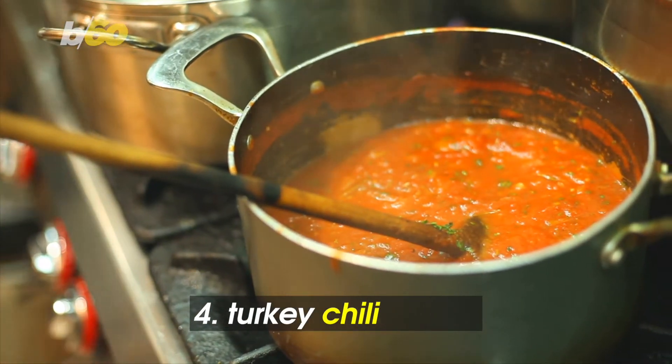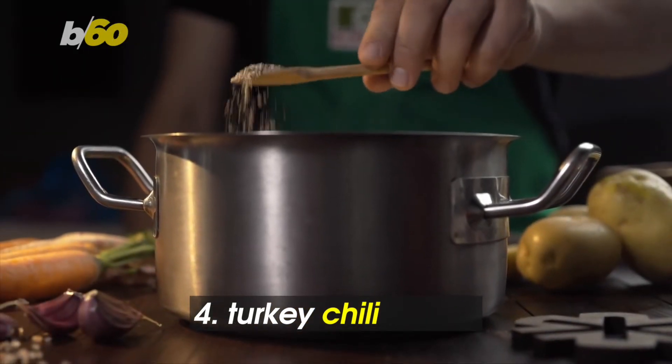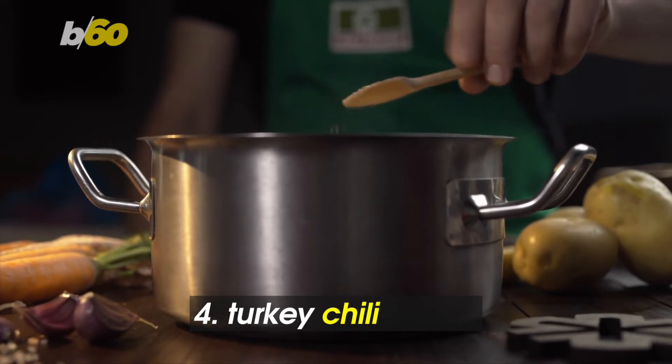Chili is also a versatile dish that can be a dip or a meal. Food blog Salt Jar recommends bringing ultimate turkey chili and a few spoons.